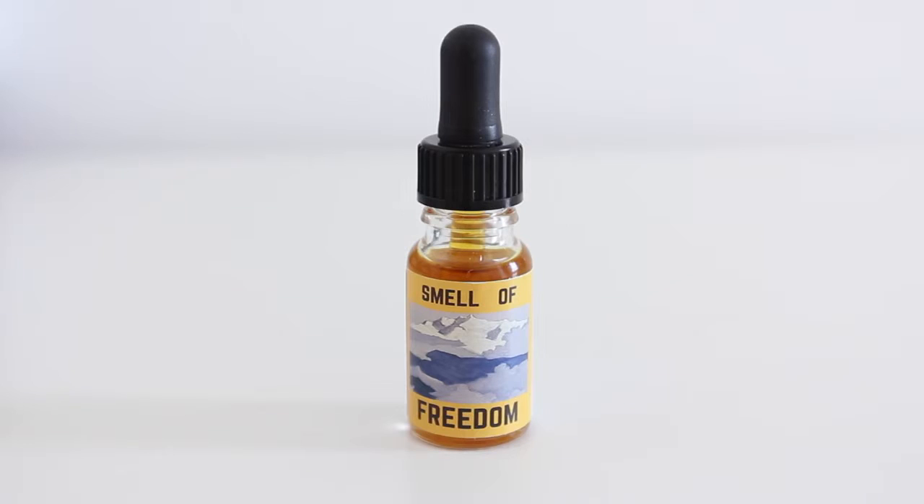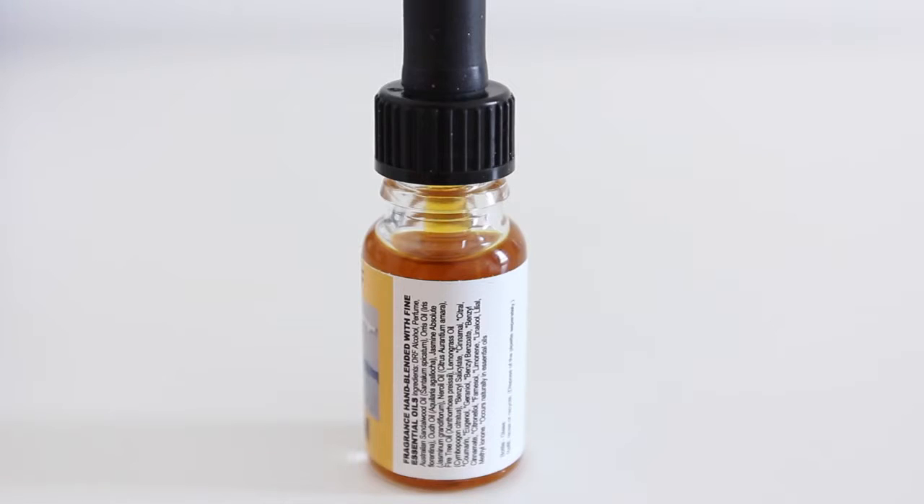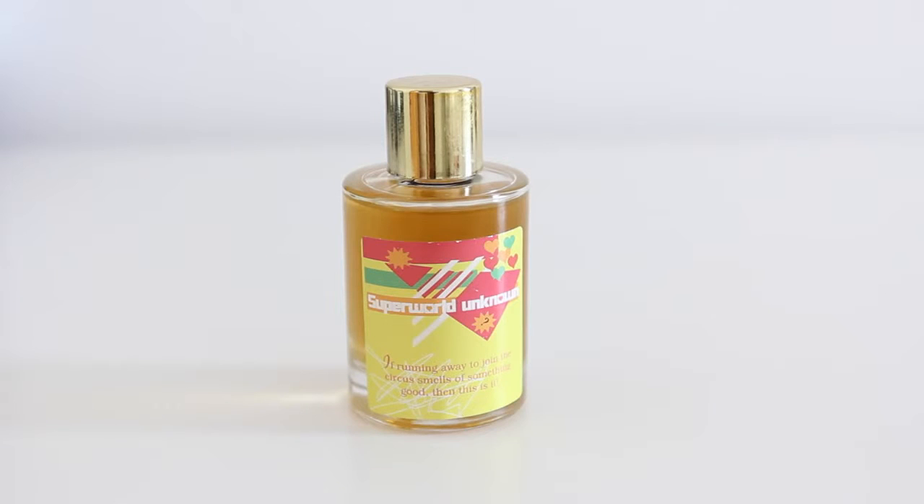Just two more things before we move on to all of the bath products. This is the Smell of Freedom perfume - this is a mixture of three different perfumes that were created by someone who worked at Lush. They were all lovely individually as well, and then put together, this is just absolutely fantastic. When it was put on my skin it smells different to how it smelled out of the jar, but it smells absolutely wonderful. It smells like jasmine - you can smell a lot of jasmine - and it just gets better over time as it stays on your skin.